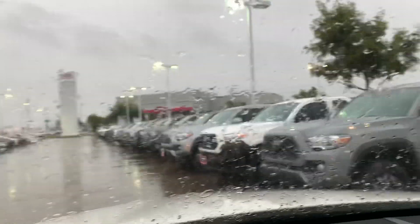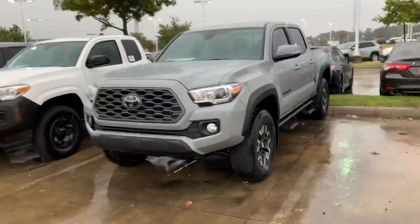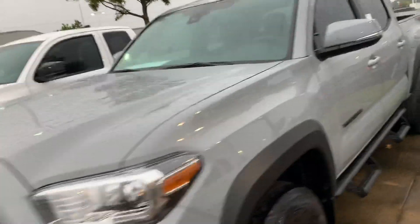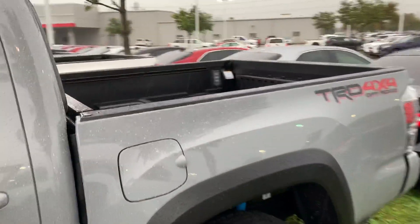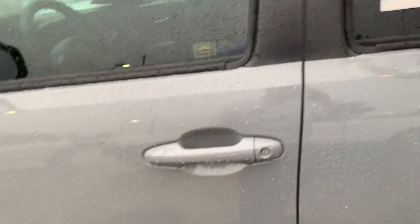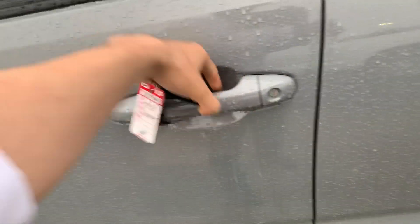Hey, how's it going? My name is Chris here at AutoNation Toyota, just making this quick video for you of the Toyota Tacoma TRD Off-Road. This is a cement gray — very nice color on it. This is a 2020, here it is on our lot. It does have keyless entry; as long as the fob is near you, it'll go ahead and open up for you.